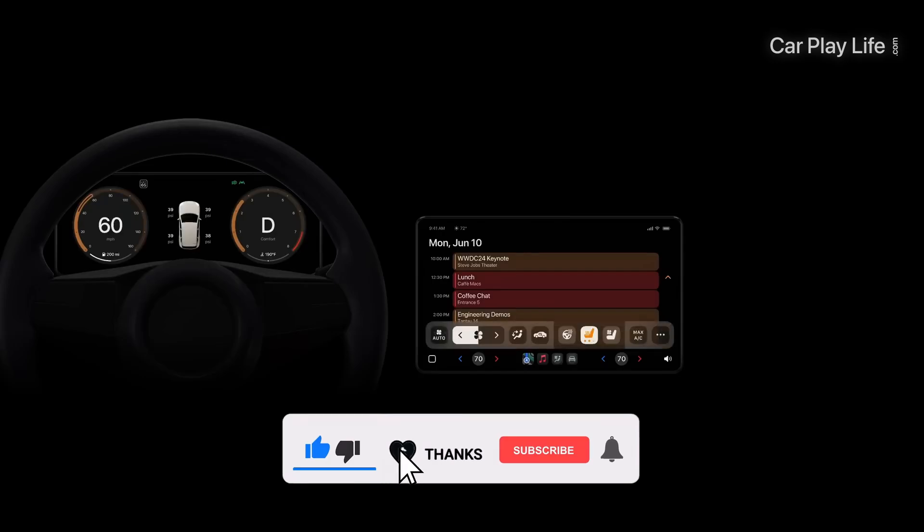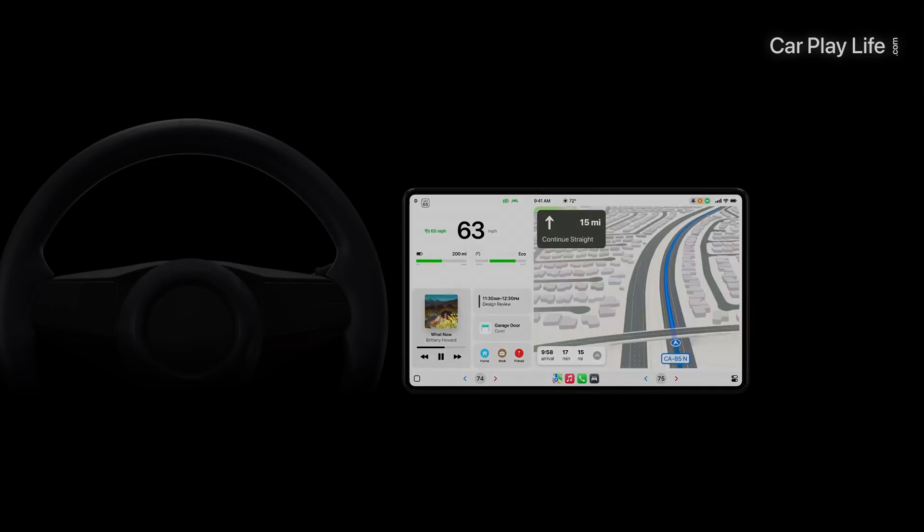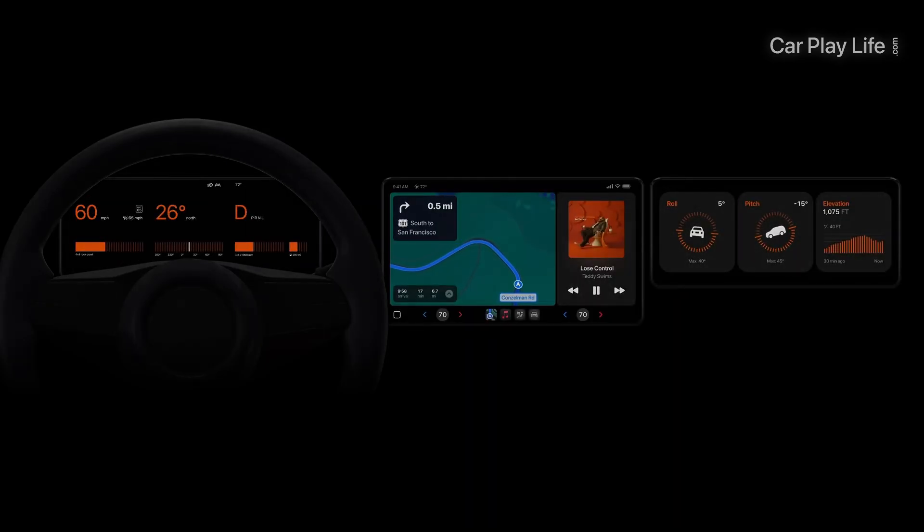I hope you found this video helpful. If it has, give us a like and let me know in the comments what you think of iOS 18 and what new features you would like to see come to the next generation of CarPlay. As always, thanks again for watching, and I'll see you on the next one. Cheers, bye.